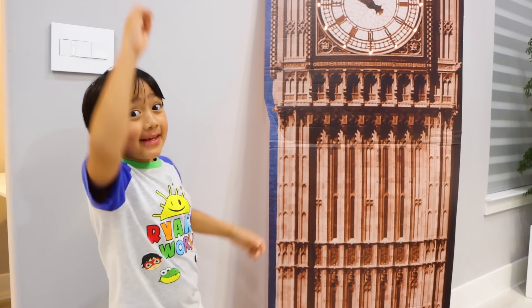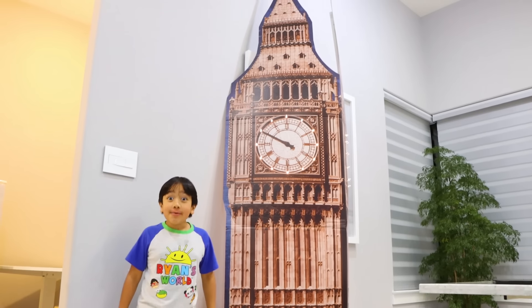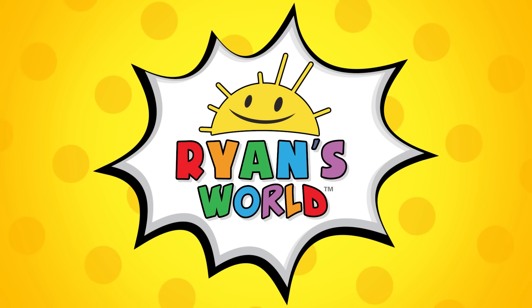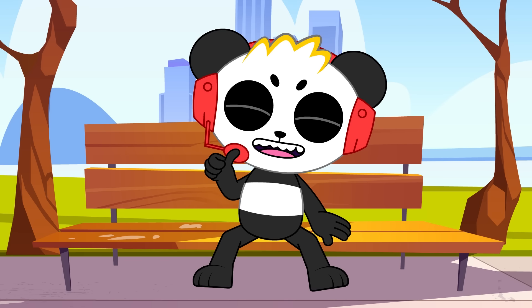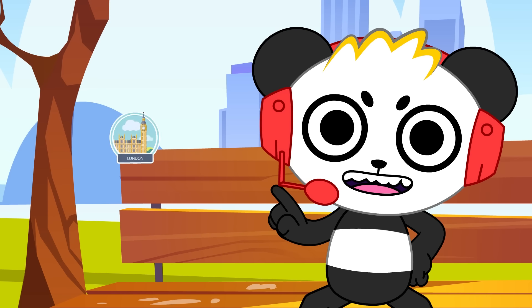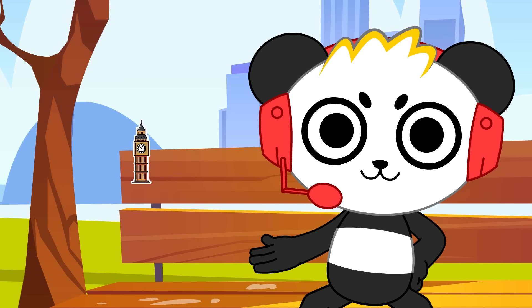Hey guys, did you know that this is the Elizabeth Tower? It's also nicknamed Big Ben. I'll tell you all about it. Welcome to Ryan's World! Today, I'm visiting one of the most iconic historical landmarks in London, England — Big Ben!